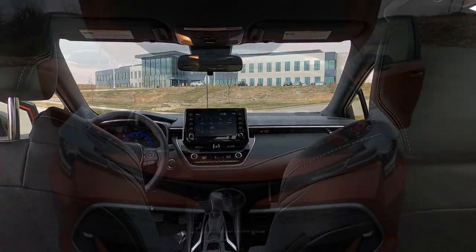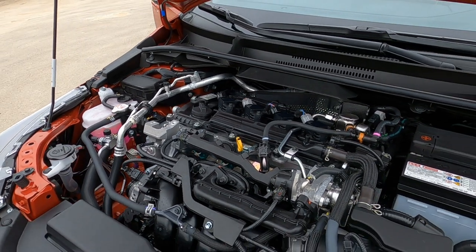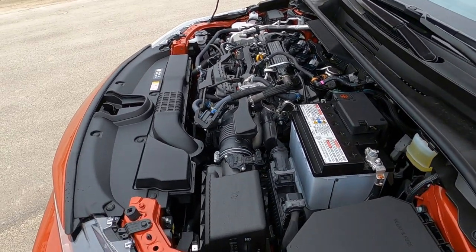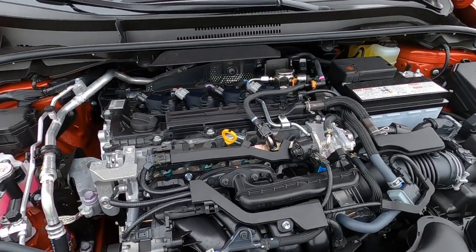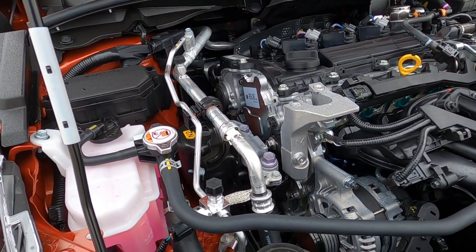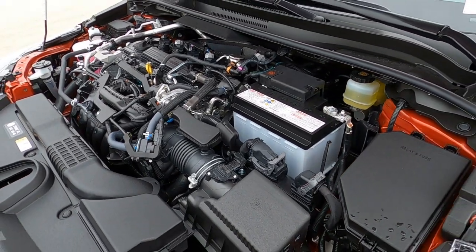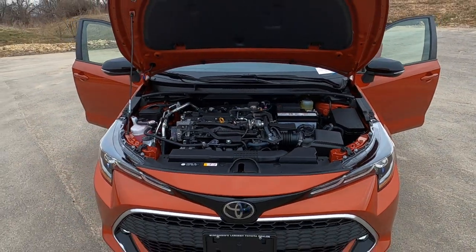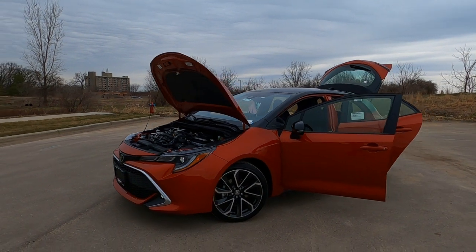Let's jump out and take a look under the hood. This is a 2.0-liter gasoline engine, 16-valve, puts out 168 horsepower and 151 foot-pounds of torque. The combined fuel economy is 33 miles per gallon. It is connected to a CVT automatic transmission. The warranty on the engine and transmission is five years or 60,000 miles, and then the vehicle itself has a three-year 36,000-mile bumper-to-bumper warranty. Of course you also get Toyota Care, which covers your scheduled maintenance for two years or 25,000 miles.